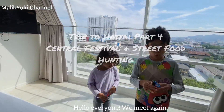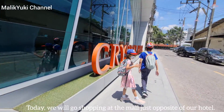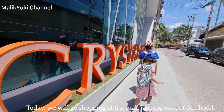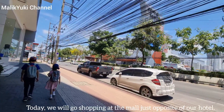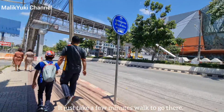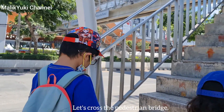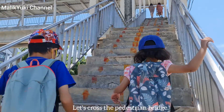Hello everyone, we meet again. Today we will go shopping at the mall just opposite of our hotel. It just takes a few minutes walk to go there. Let's cross the pedestrian bridge.